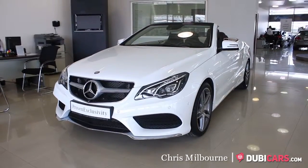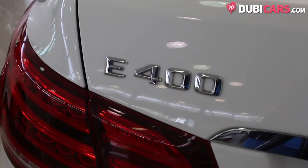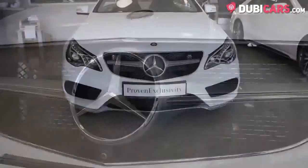Hello, this is Chris at DoobieCast.com, and this is a 2014 Mercedes-Benz E400 Cabrio for sale at Gargash Mercedes-Benz.